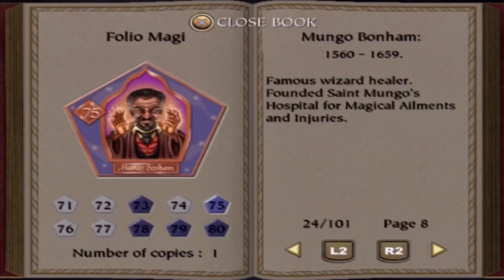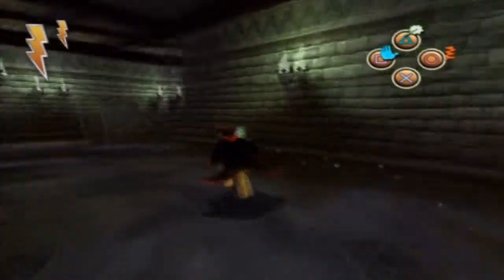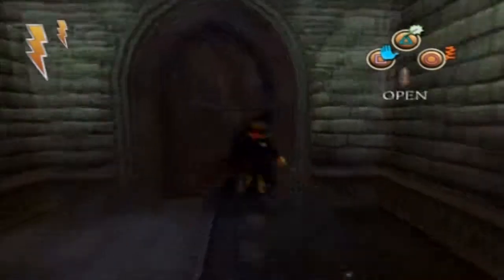We get a wizard card here, which is Munga Bonham. But that is everything for this part, guys. Hopefully you'll be back for the next part when we will finish the Spongify spell challenge. Thank you very much — see you then.